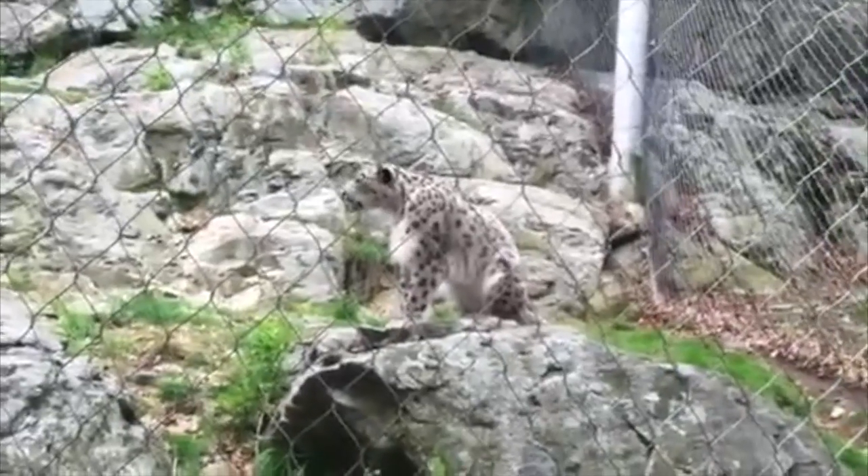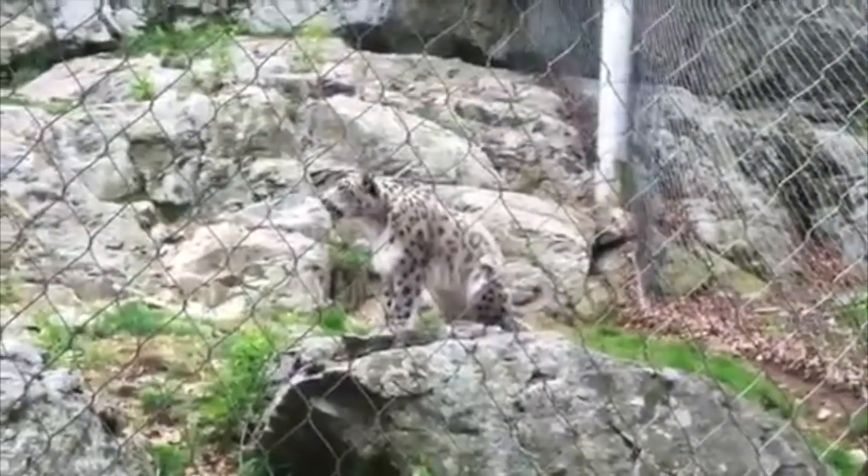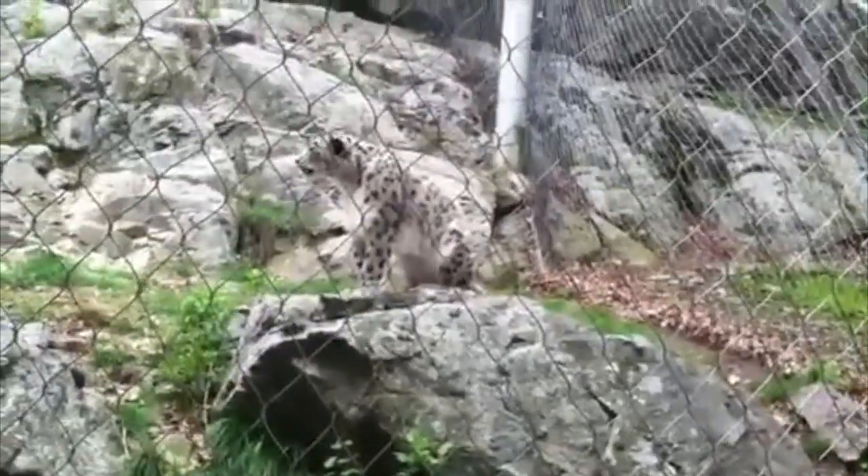Snow leopards are the only big cats that live in cold Asian deserts, and interestingly enough, the snow leopard is the only big cat that is unable to roar. Because of the physiology of their throat, they actually make a non-aggressive puffing sound called a chuff, which is basically done by blowing air through their nose. If you're wondering why they're called the ounce, it's because the scientific name is Panthera uncia, and uncia comes from the Old French word 'ounce', so it is still sometimes referred to as the ounce.